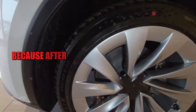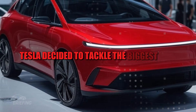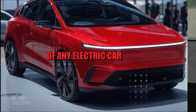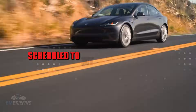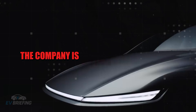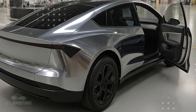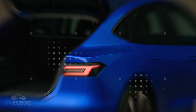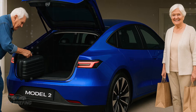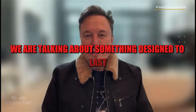After eliminating assembly defects, Tesla decided to tackle the biggest fear of any electric car owner: the battery. For the Model 2, scheduled to hit the market in 2026, the company is betting on a technology that sounds almost absurd at first glance. The aluminum ion battery promises a lifespan of up to 2 million miles — not an exaggeration, but something designed to last for decades of real-world use.